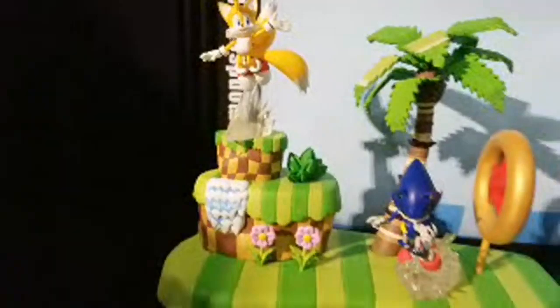And of course now we get Tails! Each one of these dioramas comes with two figures, some accessories, and of course the diorama itself. There's the other figure — there's good old Metal Sonic!